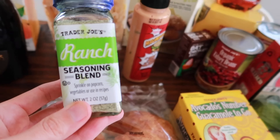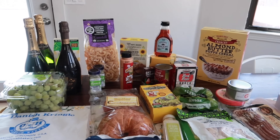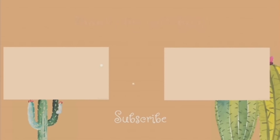I grabbed ingredients for another drink I'm going to be making. You use pineapple juice — I grabbed a pack with four cans. You also need agave syrup, so I got the organic blue agave syrup, one can of coconut milk, some lime juice, and tequila. You muddle it all together and it sounds like it's going to be really good.